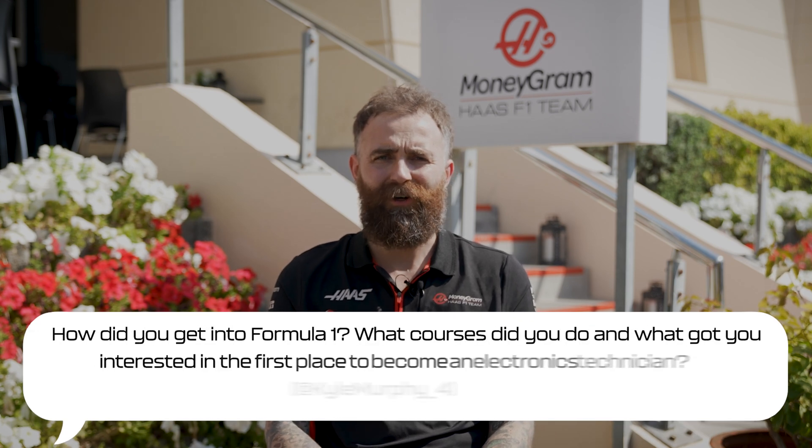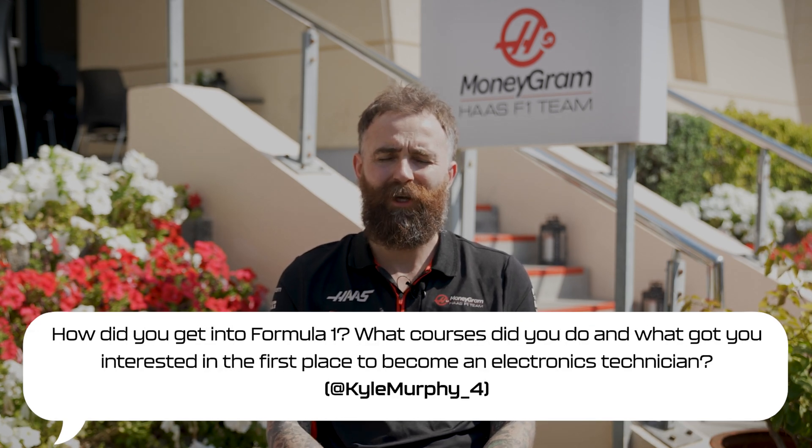How did you get into Formula 1? What courses did you do and what got you interested in the first place to become an electronics technician? I went to college, studied countryside management — I wanted to be a gamekeeper and then soon decided that I didn't play that great. I found a job in the local paper building wiring harnesses, and basically started building wiring harnesses for most F1 teams. I did that for over 10 years, so I had no real interest in electronics to begin with. Always had an interest in motorsport but found that I was pretty good at building wiring harnesses.